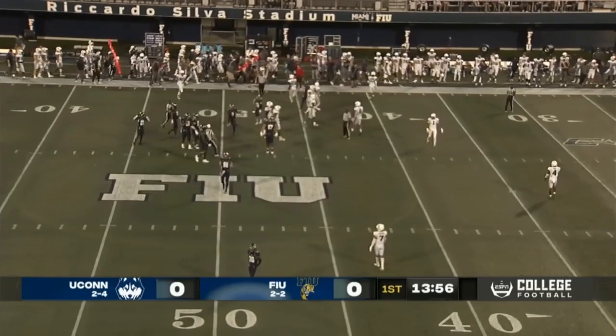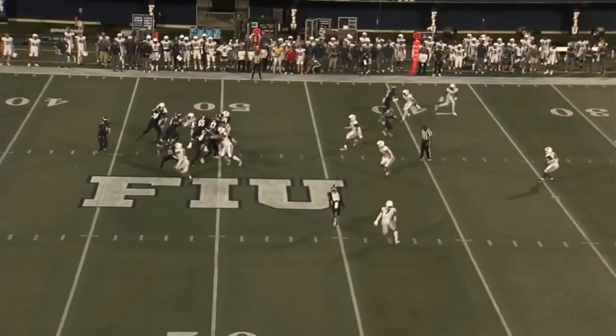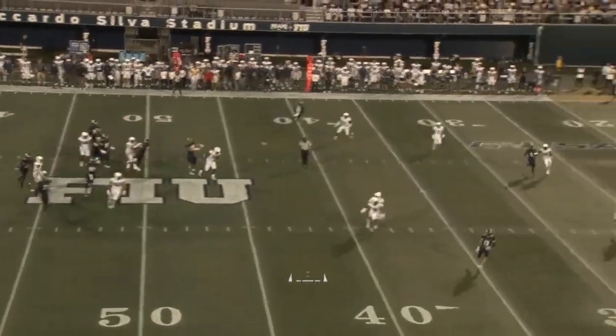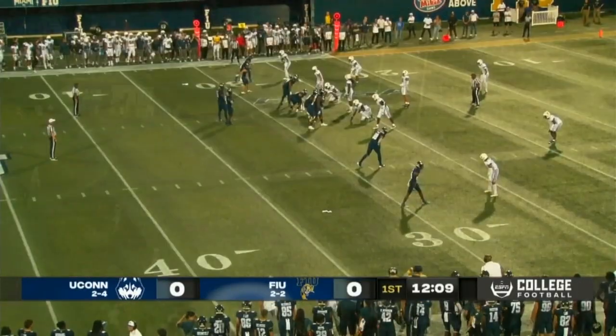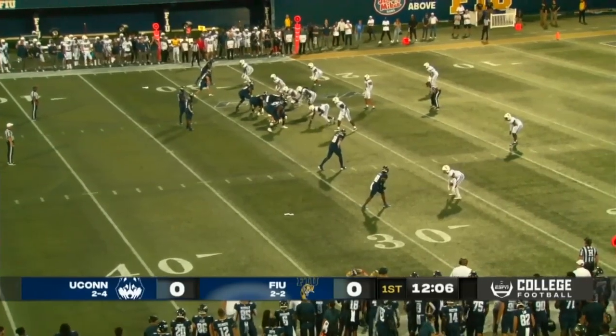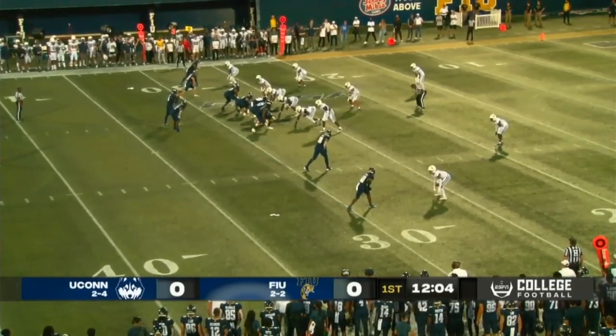Did a great job to evade Jackson Mitchell. James will pass on first down, using his feet again — goes to Fournay who makes the catch at the 30. Just reading and reacting. Had eight tackles against Fresno State last week.